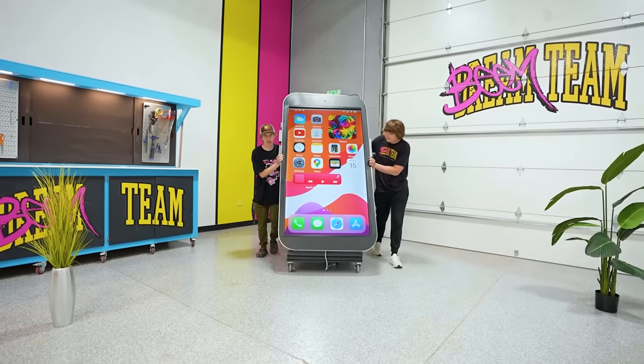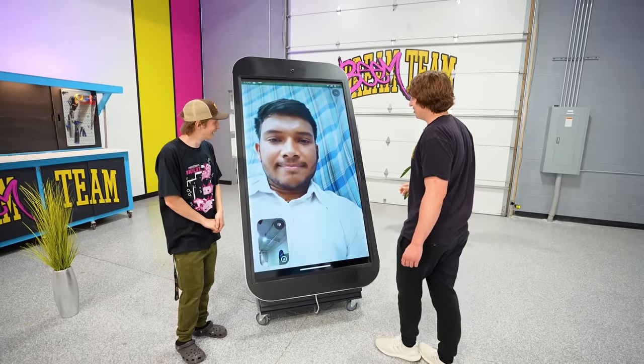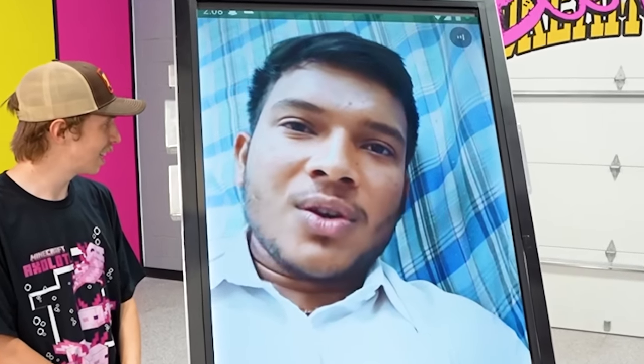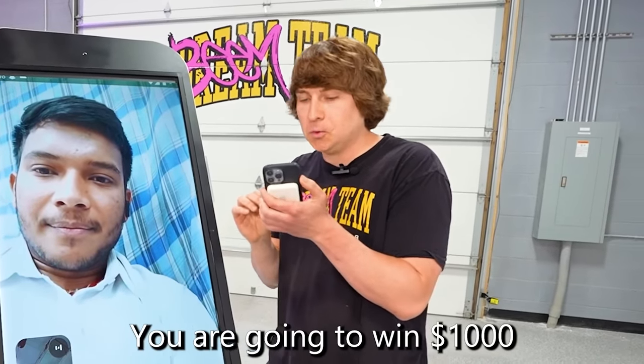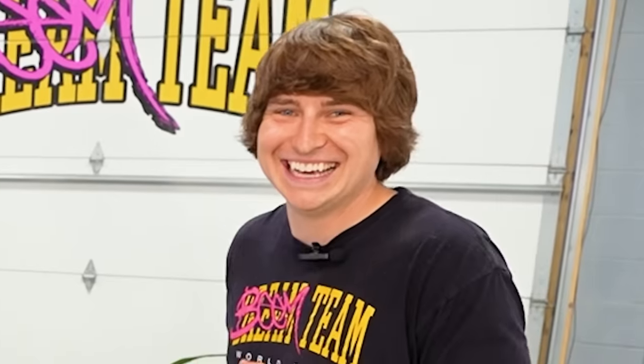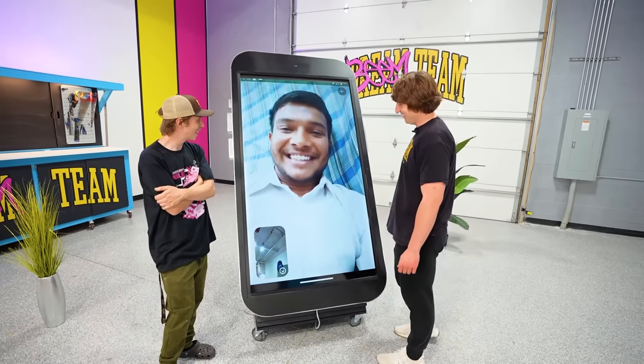To test two apps at once — Duolingo and FaceTime — we called a subscriber from India. We're calling you from the world's largest iPhone. Are you subscribed to the channel? Yes, just a few months ago. We try to say a Hindi phrase and win — 'Toom Jitney Wally who?' — $1,000! Did I say that right? Yes, you said it right. Wow, I won $1,000! Thank you so much for subscribing.